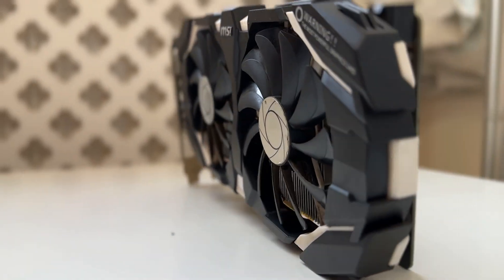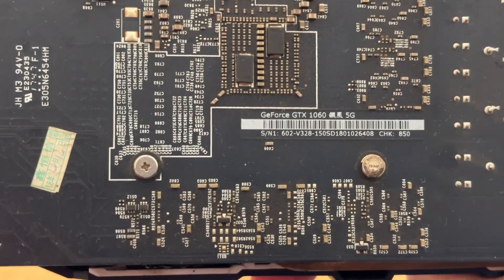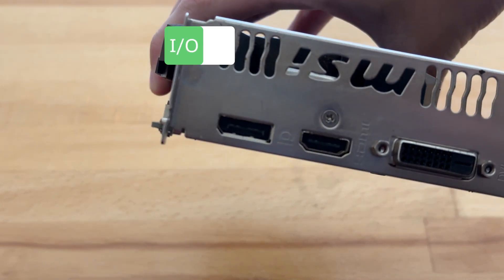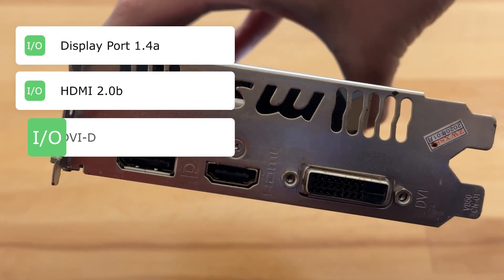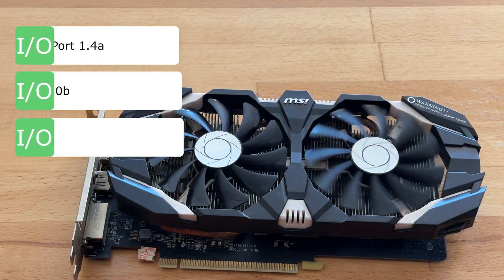This is the MSI version. It has the sticker on the back — we can see GTX 1060 5G. It's looking a bit worse for wear, a bit dirty inside. It has one DisplayPort, one HDMI, and one DVI for the IO, as well as a dual fan design from the MSI cooler.